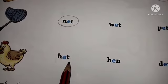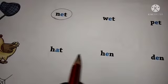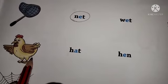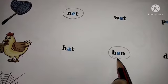H-A-T hat. H-E-N hand. D-E-N den. So children, here it is hand. So we have to circle here hand.